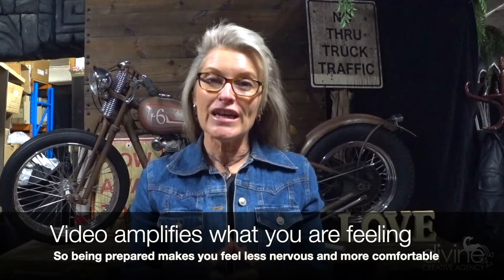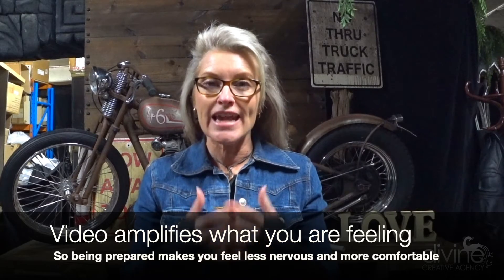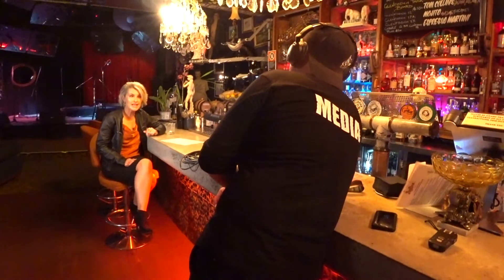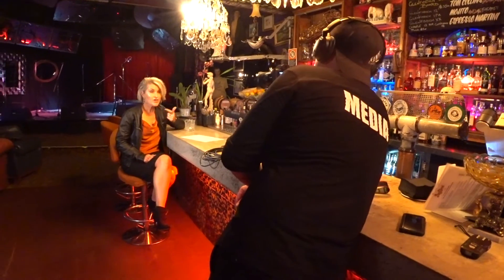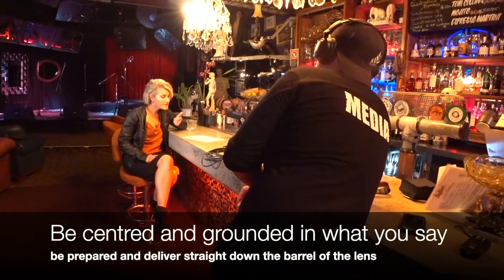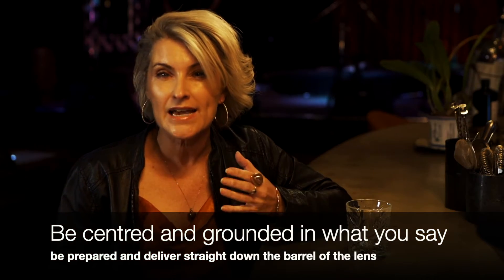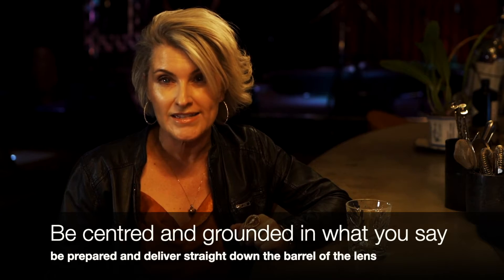Video really amplifies what you're feeling, so if you're nervous and shaking and haven't pre-prepared, it's going to come across and make the viewer feel really unsettled as well. To deliver something that's truly concise and authentic, you need to be centered and grounded about what you're going to say, be pre-prepared, and then just deliver straight down the lens as authentically and comfortably as possible.